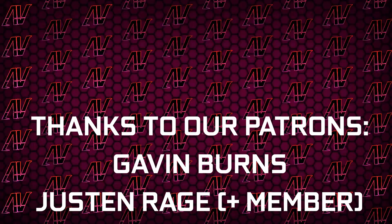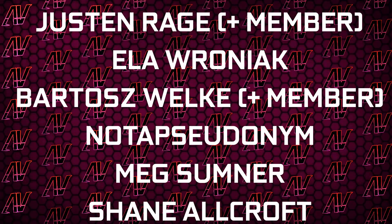But let us keep your thanks to Gavin Burns, Justin Rage, Elavraniak, Badrash Velka, Nick Sumner, and Shane Allcroft. Anyway, that's what it is — I hope you enjoyed this video. If you did, then remember to subscribe and see you all in whatever I make next.